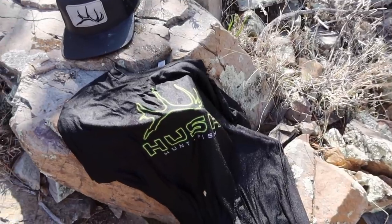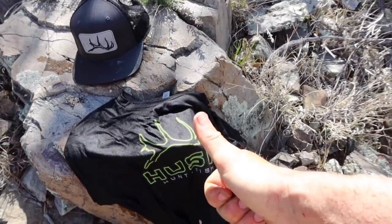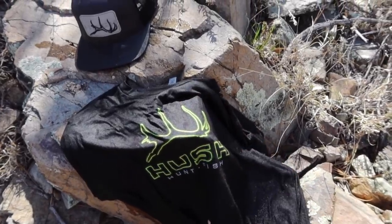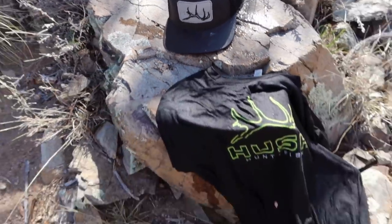That'll help keep me cool. Guys, don't forget — new apparel at gethushin.com, and the New Mexico elk hunt giveaway is going on. Every dollar you spend on the website equals one automatic entry to win an elk hunt with us. Go get yourself some new gear at gethushin.com.